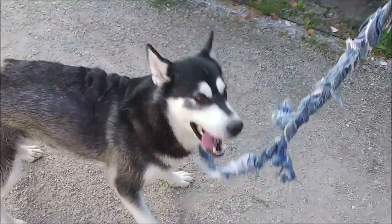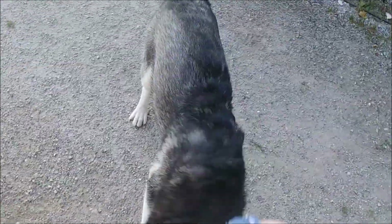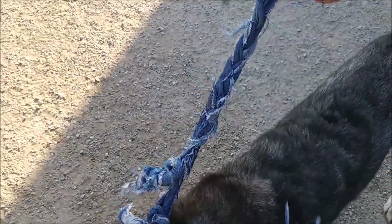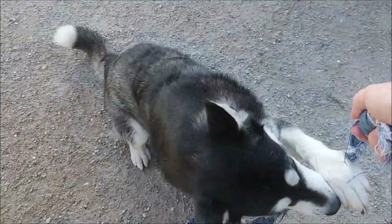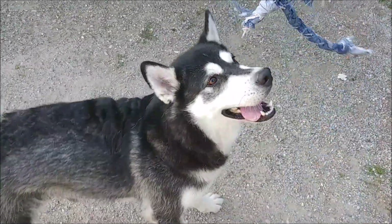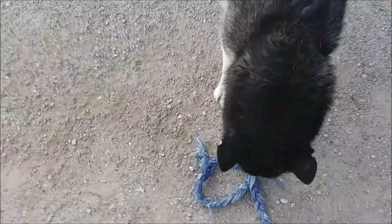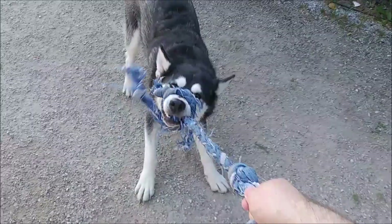She basically said there's no point coming into the office for an examination if the lump or anomaly has disappeared. She just said to keep an eye on the elbow, and regarding the callus, I should use the same cream I use for her paws.